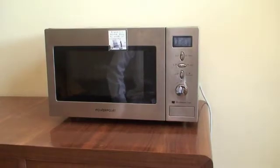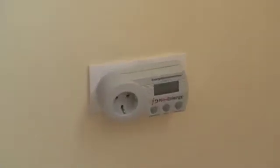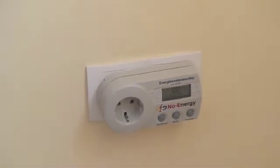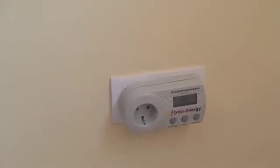Continuing my investigation into energy use by everyday devices, I'm looking at this microwave — a bog standard microwave like anyone might have in the home. It's currently plugged out, so if we check the power meter, there's zero watts being consumed. Now let me plug it in and see what happens.